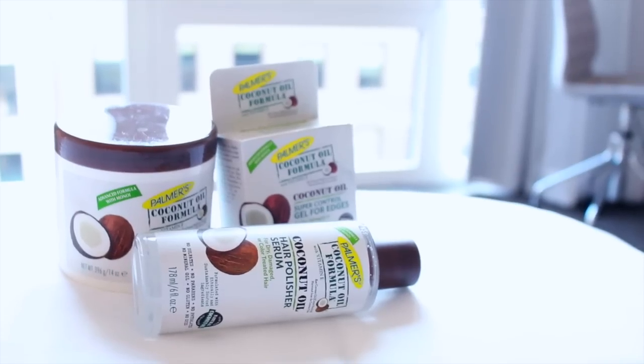Hello everyone, it's Yolanda Renee and today I'm coming to you guys finally with my semi-review — but kind of like not even a review or tutorial — just basically an introduction to Palmer's coconut oil collection, which is a hair collection. Who knew?